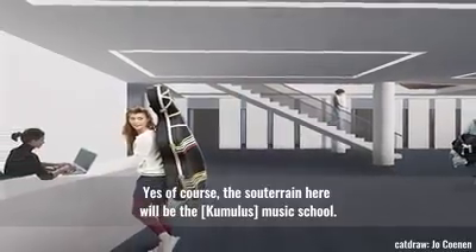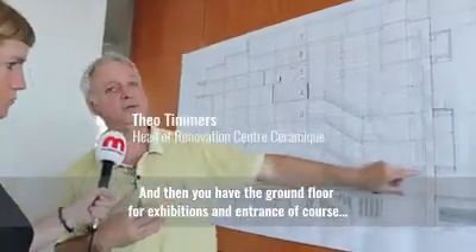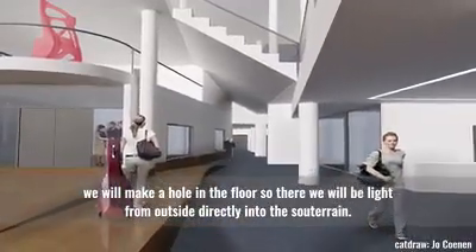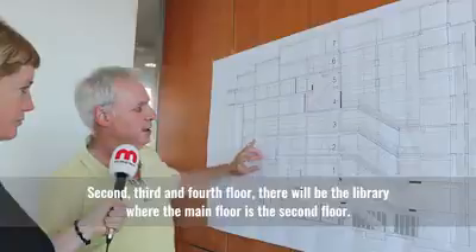In the Souterrain, here will be the music school. Then you have the ground floor for exhibitions and the entrance, of course. We will make a hole in the floor so there will be light from outside directly into the Souterrain.